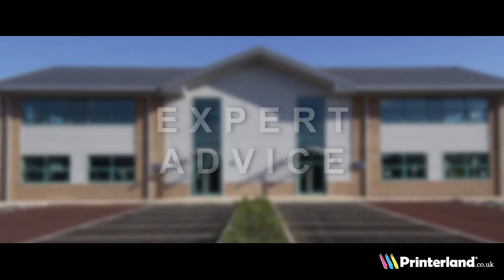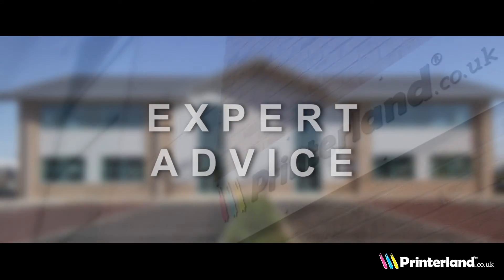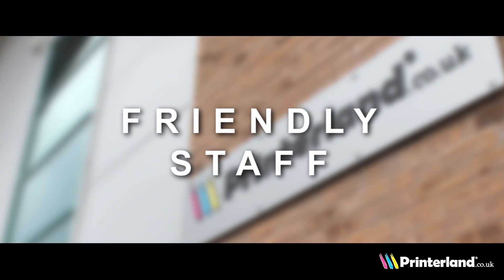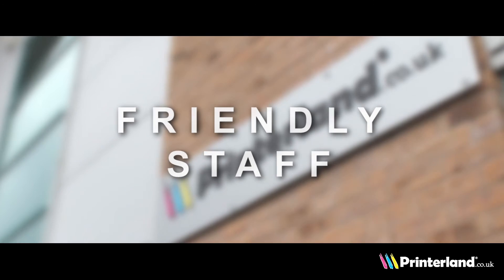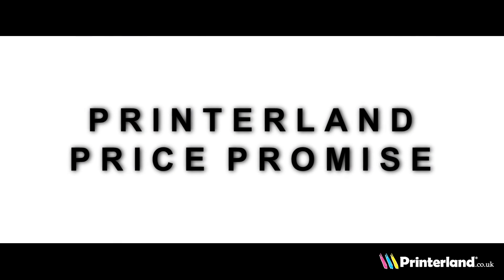Our expert staff at Printerland will always offer unbiased advice and recommendations to find the most suitable printer for your needs. The Printerland price promise means that we will not be beaten on price.